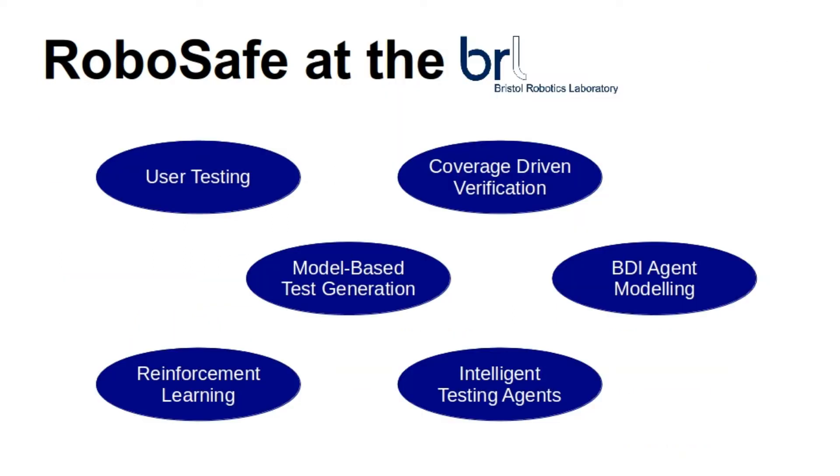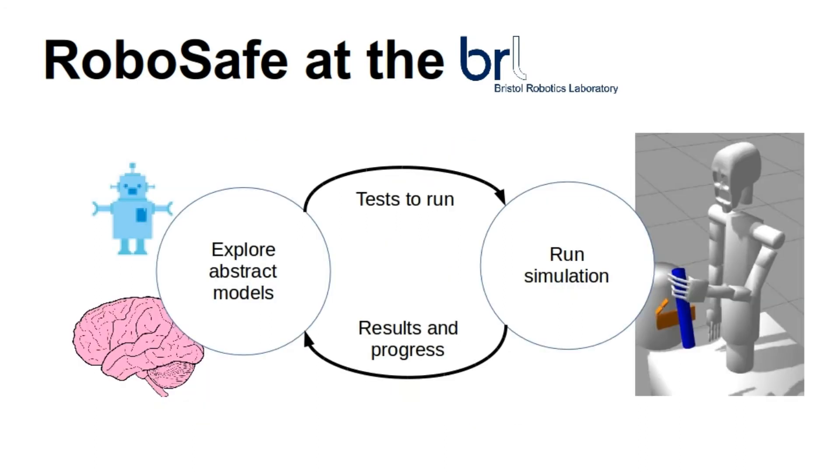At the Bristol Robotics Lab, we've particularly focused on user testing and a systematic approach to simulations, to test our system as thoroughly and efficiently as possible. We've shown that advanced verification techniques from the software and microelectronics industries can also be applied to collaborative robots. Using models of human reasoning and the robot's behaviour, we can automatically identify interesting scenarios to recreate in our simulations.